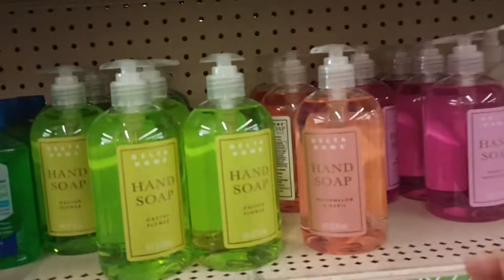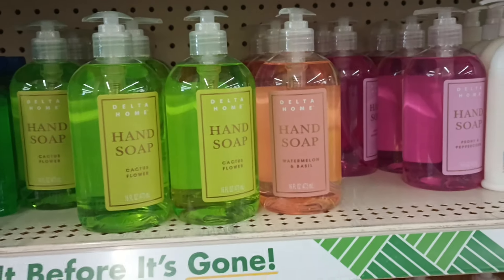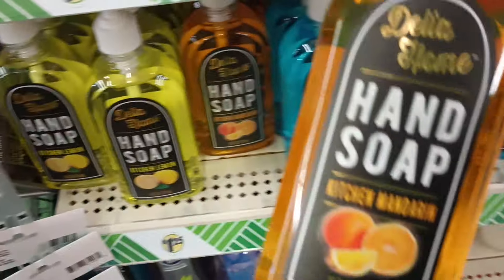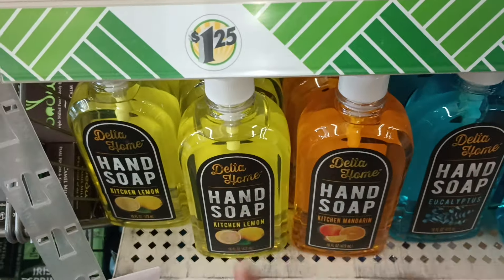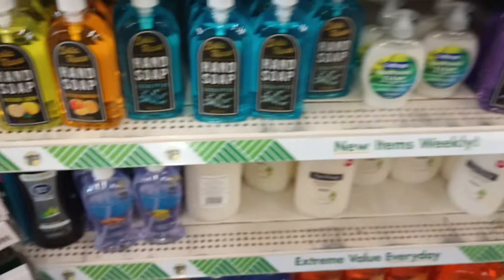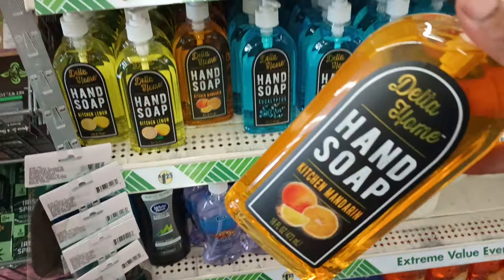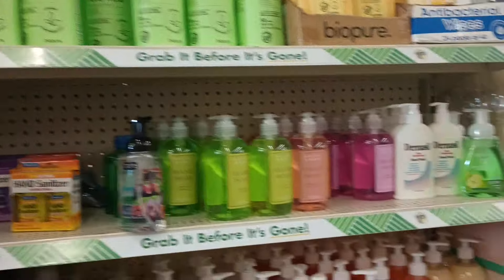I turned around and yes — I did finally find some of the Watermelon Basil! Nice to see they have it here. And also new: the Kitchen Mandarin. Let me smell that — I love the lemon one. Yes, that mandarin smells so fresh and fruity! I don't even know why I put it back — let me put that in the cart.